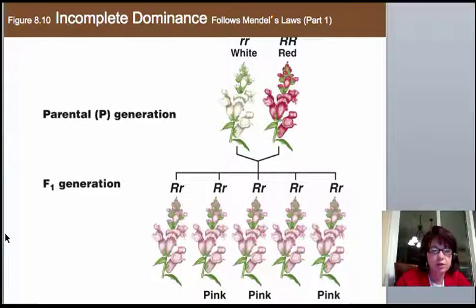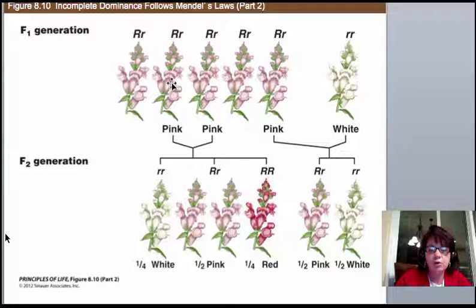This still matches Mendel's work. If you cross two pink snapdragons — capital R, lowercase r, crossed with capital R, lowercase r — you recover the white ones and the red ones, along with the blended pink for heterozygous individuals. We'll draw the Punnett square to confirm this. If you cross a pink one with a white one, half will be pink and half will be white. This is incomplete dominance: one gene does not overshadow the other — you see a mixture of the two.